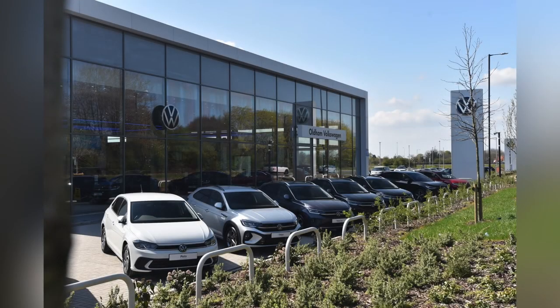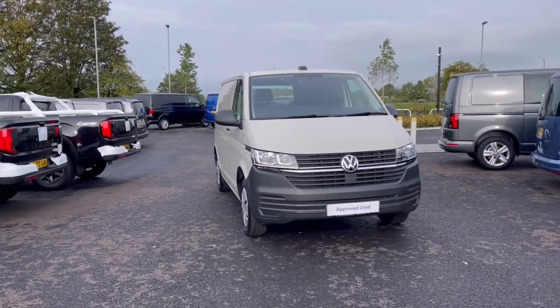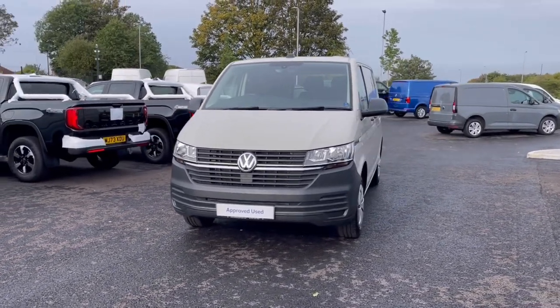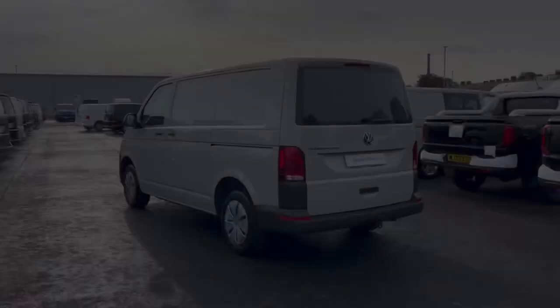Hello, my name is Sabia from Olden Volkswagen and today I'll be walking you through this approved used Volkswagen. This is the Volkswagen Transporter Startline 2.0 TDI 110 PS and it was last serviced on the 27th of September 2023. It currently has around 5,104 miles on the clock with one previous owner.